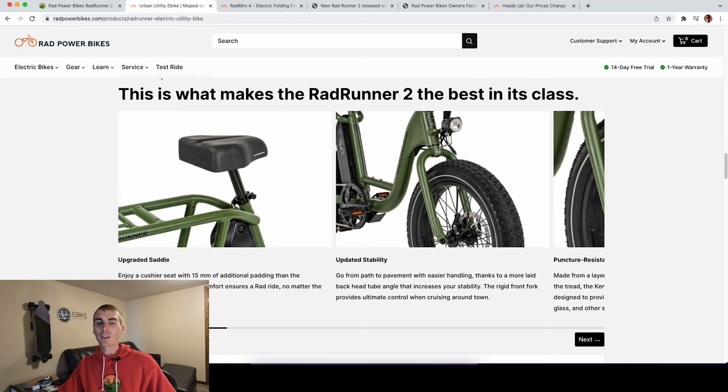I will be reviewing a Rad Runner 2, so be sure to subscribe if you're new here. With 15 millimeters of padding, I feel like Rad Power Bikes is really listening to their customers. If you're looking to get a more comfortable seat, you do also need to replace the seat post, because it's a custom Rad Power Bikes seat post that works with this seat — so that will add a little bit to the cost.